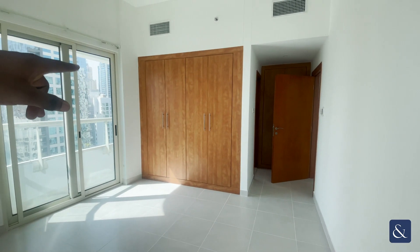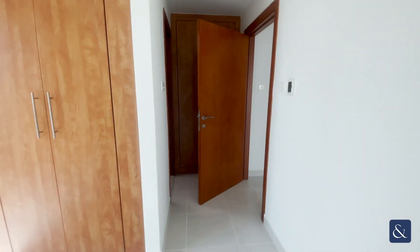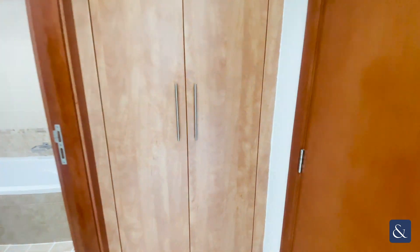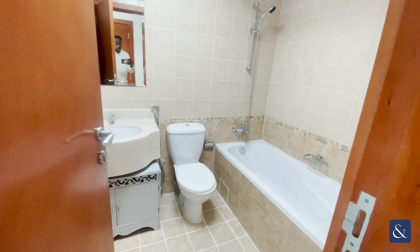Just here we have storage space, and you also have additional storage space just before you get to the en suite. We have here the en suite.